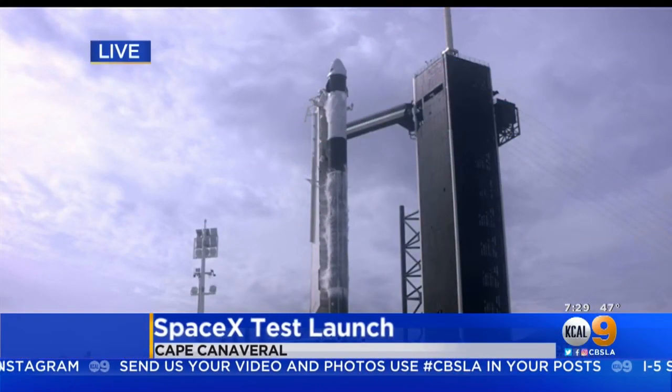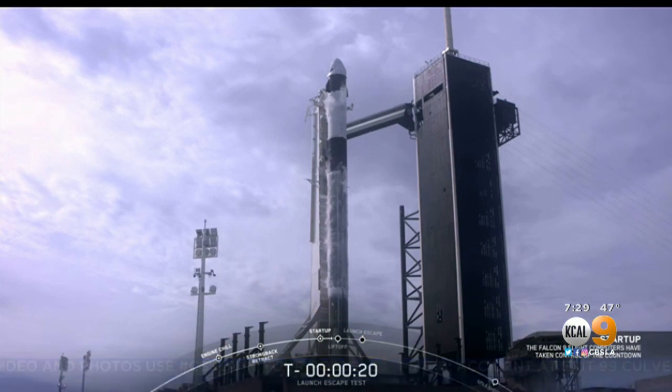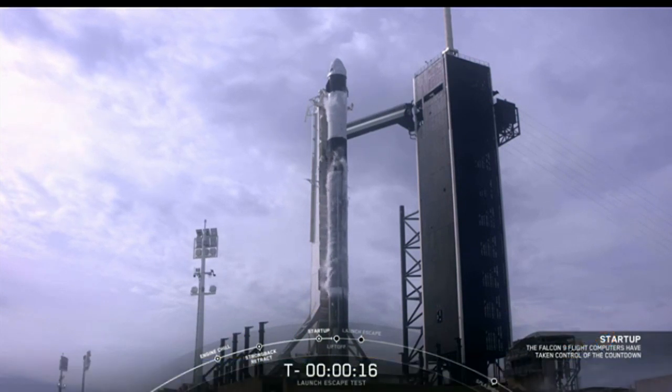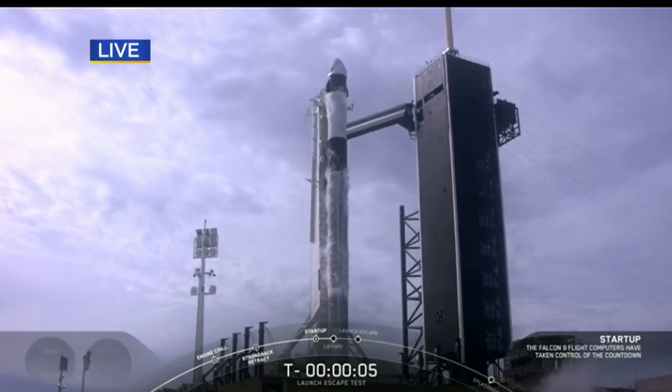This is the Kennedy Space Center where they are about to launch a rocket that's supposed to fail. The Hawthorne-based company is sending a rocket into space to simulate an in-flight accident, and the goal is to show how its emergency escape pod would keep astronauts safe if a rocket had a problem during launch.